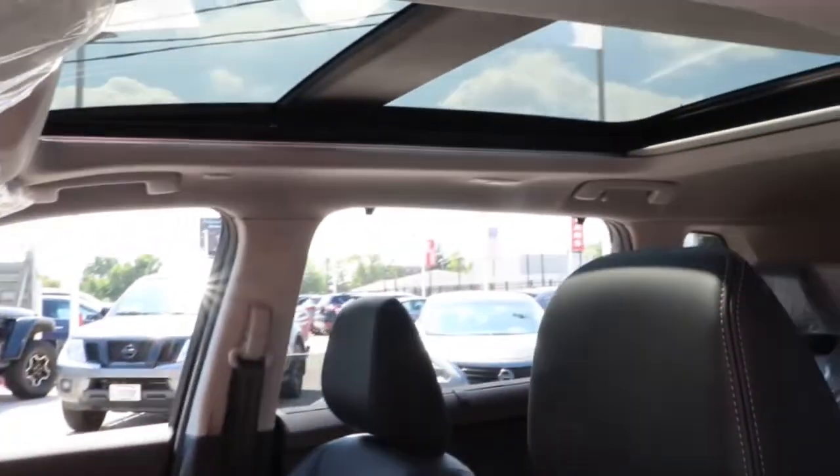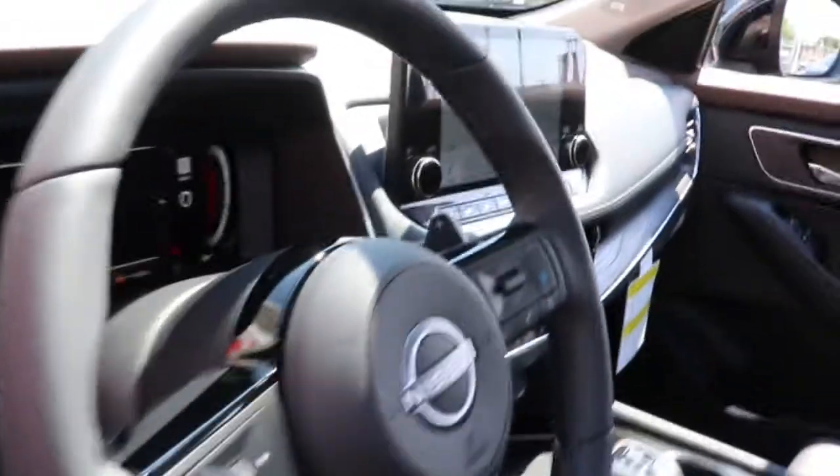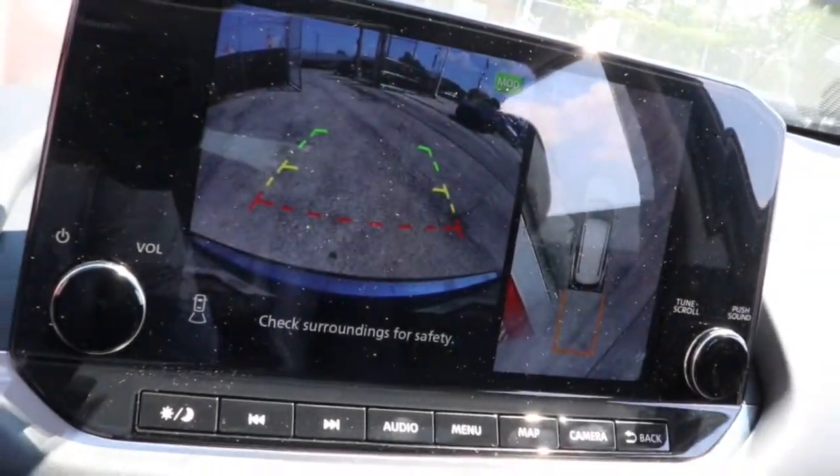These are just some of the great options this vehicle comes with: sun moonroof, navigation system, keyless entry, power liftgate, fog lamps, heated rear seat, power passenger seat, aluminum wheels, electronic stability control, and dual-zone AC.